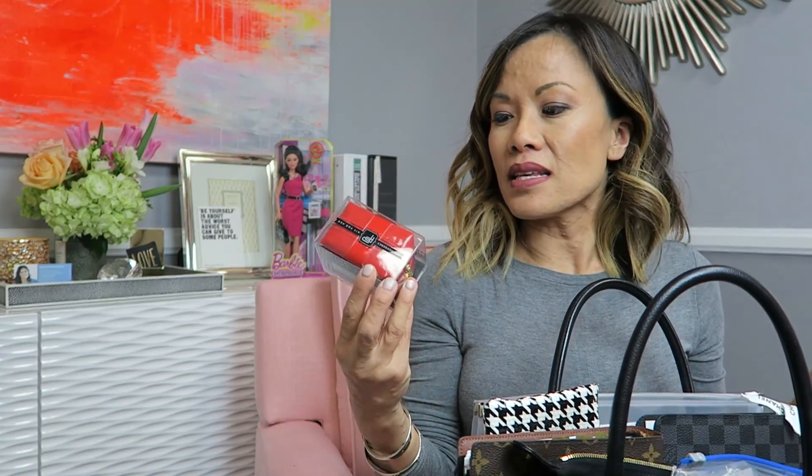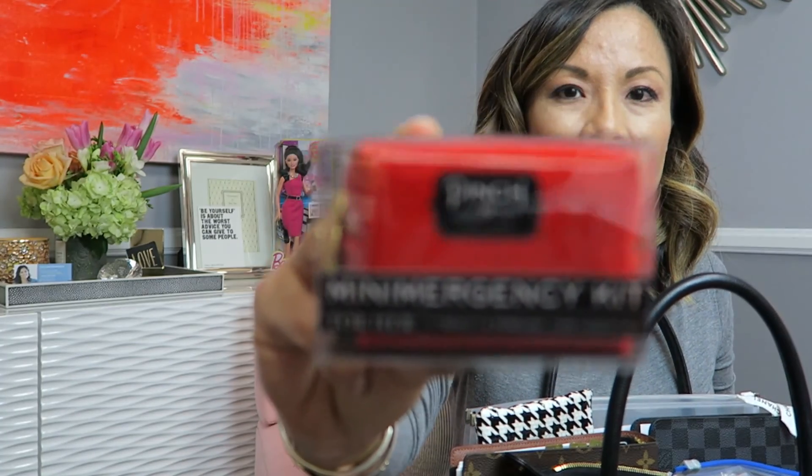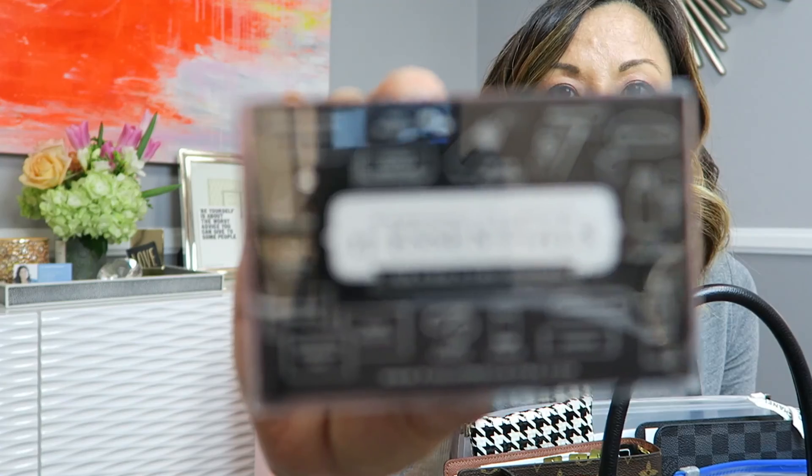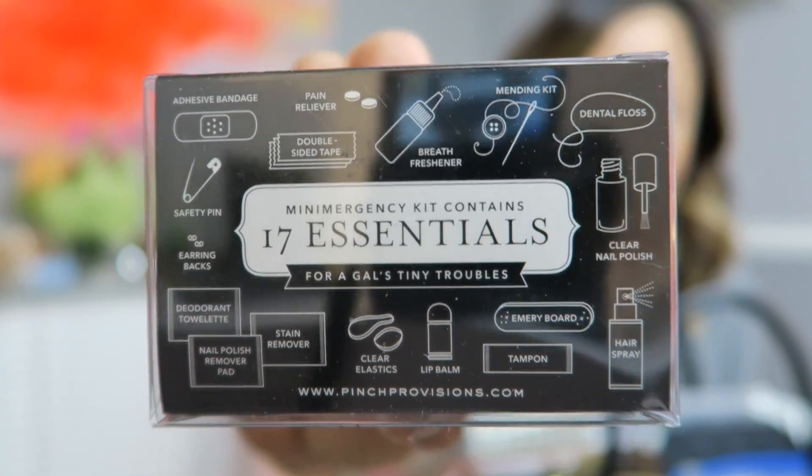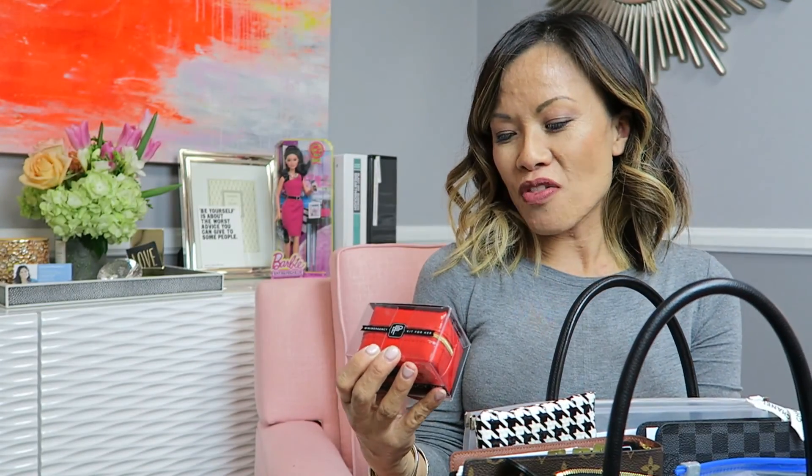First thing out of my bag is this Pinch mini emergency kit. I just got this today from one of my employees who gave it to me as a birthday gift. It has 17 essentials, which I thought — wow, they crammed a lot into this little kit. Things like lip balm, a tampon, hairspray, earring backs, deodorant, mending kit, and dental floss. This is going to be perfect for when I travel to Iceland and Italy in about a month.